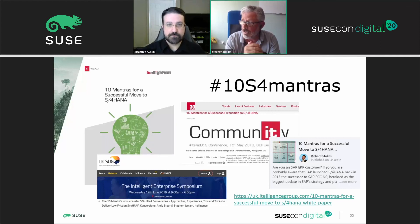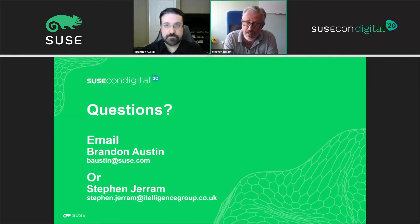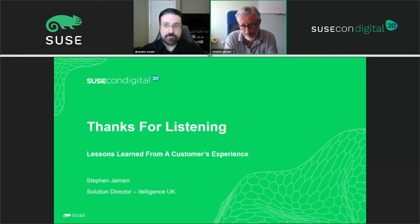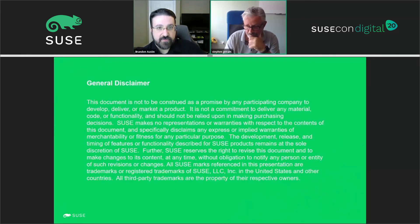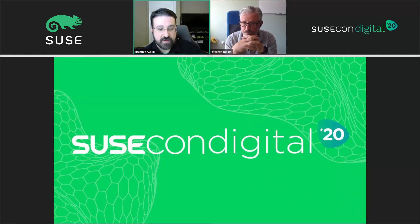That really brings me to the end of the story about this particular customer's move to S/4. If you have questions, feel free to email myself Stephen or Brandon as well, and we'll do our best to get back to you with an answer today. Thanks ever so much for listening to the lessons learned from a customer's experience. Have a great SUSECON virtual conference, enjoy the rest of your day, and thanks for listening. Brandon also mentioned that if you're watching on the SUSECON website, you can interact via the chat in the actual session, but the email addresses are there if you need them.